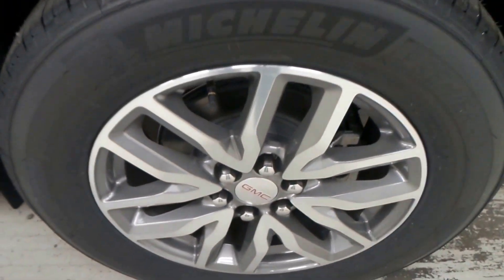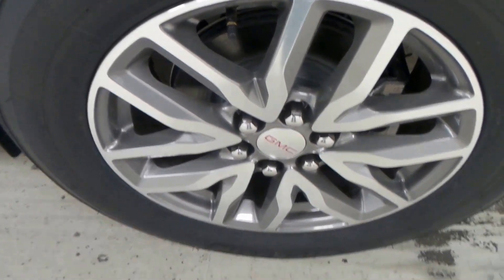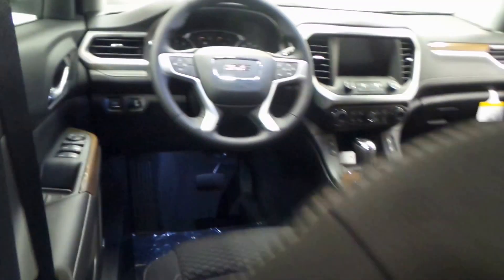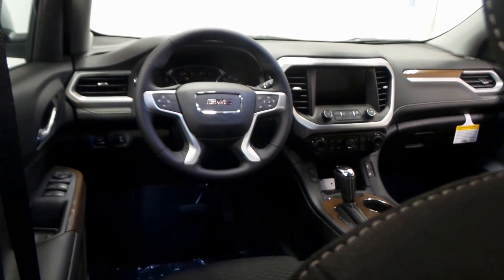There's the side view. Love the new design here — Michelin tire, 18-inch alloy wheel, very nice. Back seat here as well, and a lot of people don't know there's third row seating, so lots of room in here. All black cloth with white stitching.